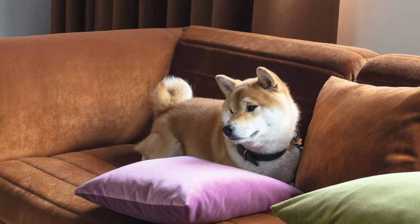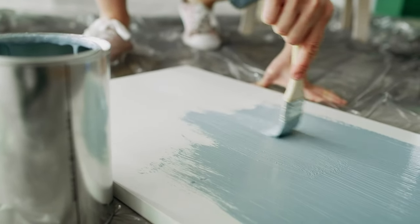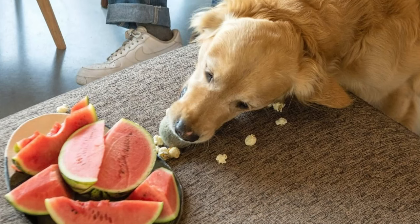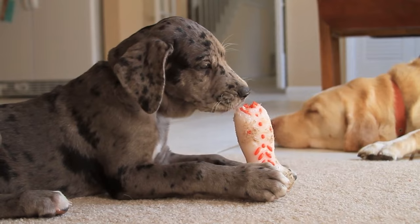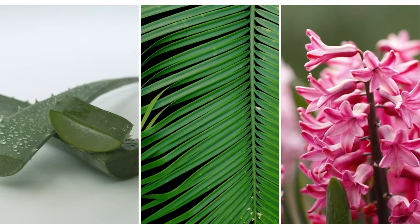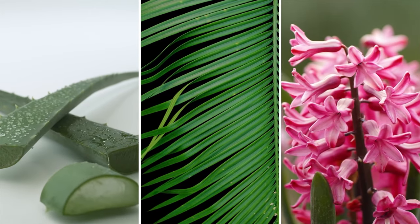It's also worth making sure your pets aren't going to be exposed to any toxic paints or varnishes. Water-based paints rather than oil-based ones are always a safer option. Additionally, most puppies chew on everything and anything, so keep any potentially toxic plants out of paws' reach. Some of the ones to watch out for are aloe vera, sago palm, and hyacinth.